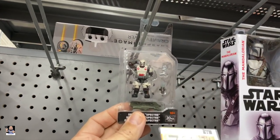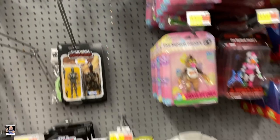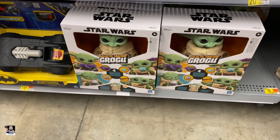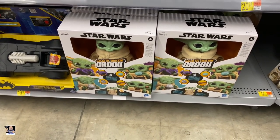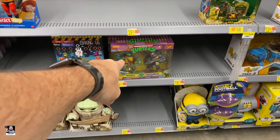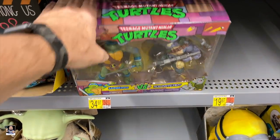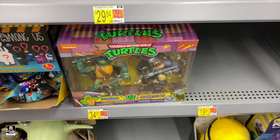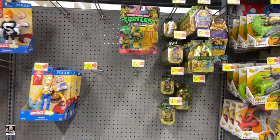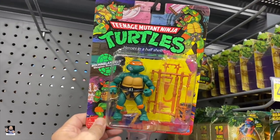I almost thought this was a little Wrecker figure, but it's not. We got a new Grogu - the Galactic Snacking. Turtles - Leonardo, Rocksteady. Starting to see more and more of those. Heroes in a Half-Shell.